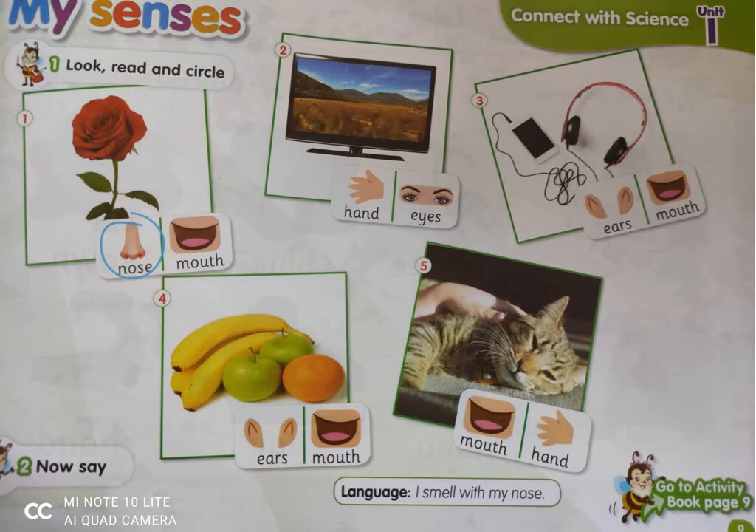Now let's do this exercise: look, read, and circle. At the first photo there is a rose, and we use our nose to smell the rose. Number two, that's a TV — yes, we use our eyes. I can watch the TV using my eyes.